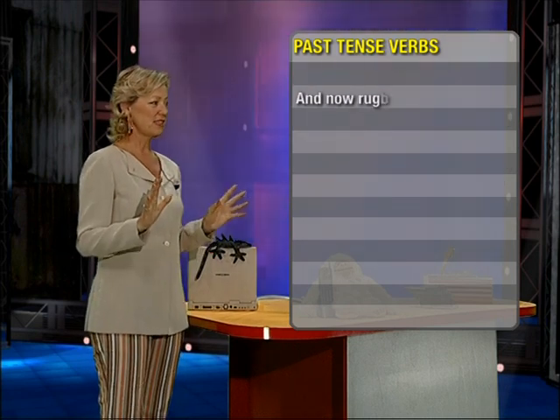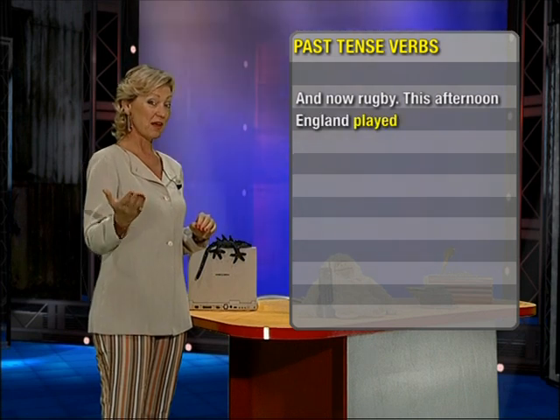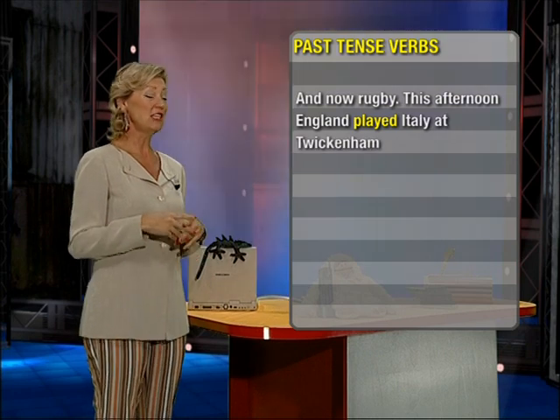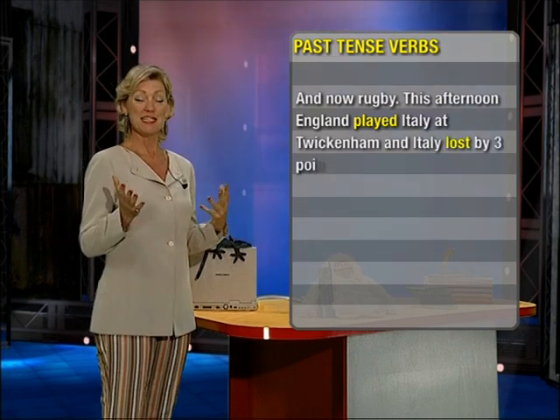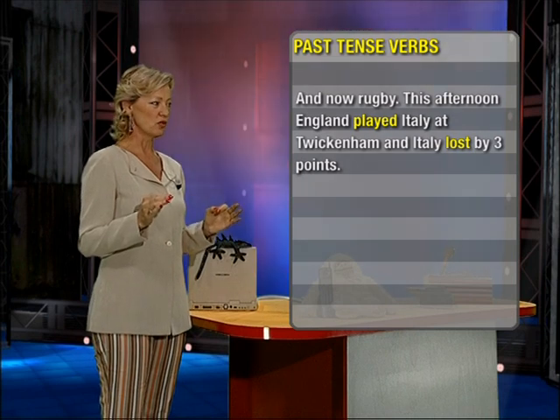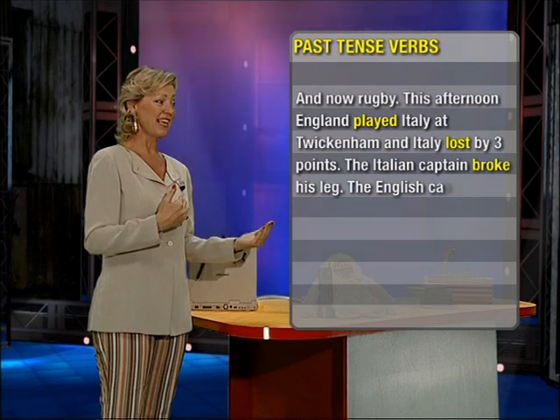Rugby. This afternoon, England played — past tense of play — Italy at Twickenham, and Italy lost. Lost is the past tense of lose. The Italian captain broke his leg — broke, past tense of break.